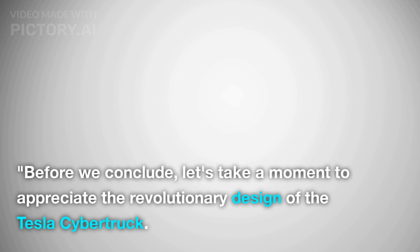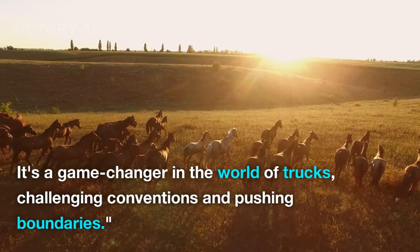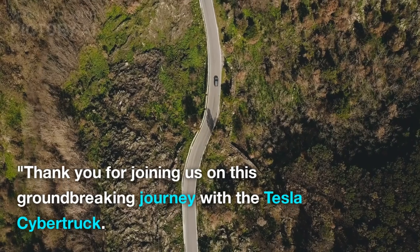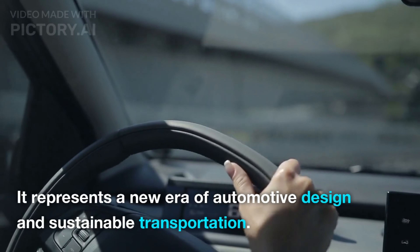Thank you for watching. Before we conclude, let's take a moment to appreciate the revolutionary design of the Tesla Cybertruck. It's a game-changer in the world of trucks, challenging conventions and pushing boundaries. Thank you for joining us on this groundbreaking journey — it represents a new era of automotive design and sustainable transportation.